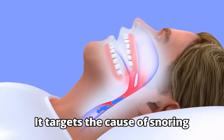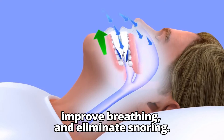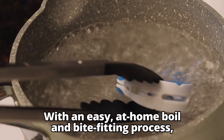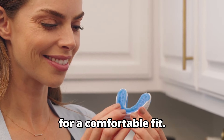It targets the cause of snoring by advancing the lower jaw to widen the airway, improve breathing, and eliminate snoring. This is the same method that doctors and dentists use to treat snoring. With an easy, at-home boil-and-bite fitting process, you'll get custom-molded teeth impressions for a comfortable fit.